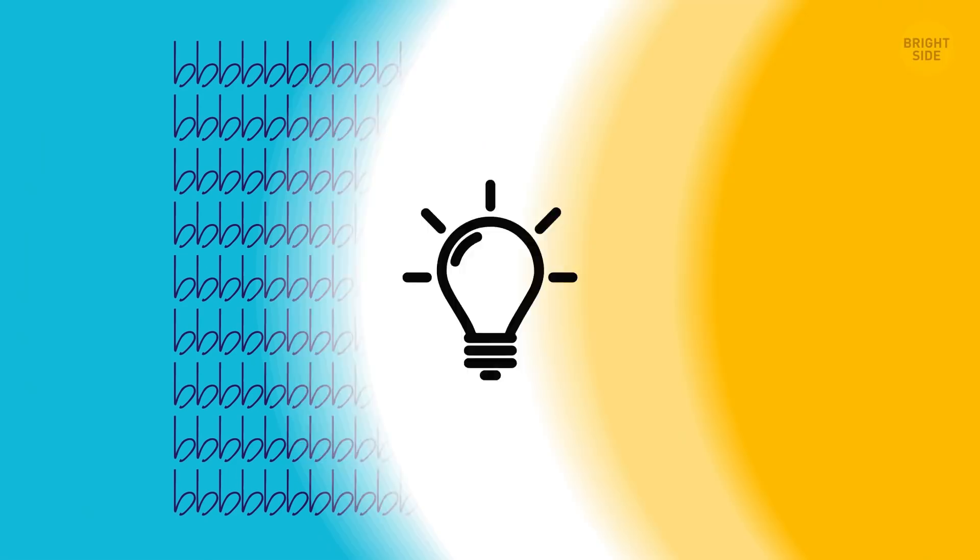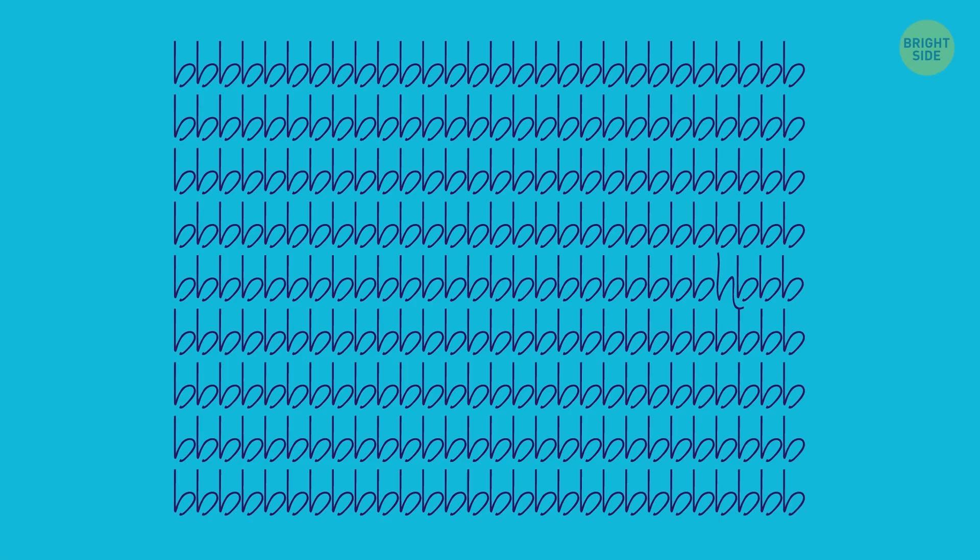A board filled with cursive Bs. But one of the letters isn't like the rest. Help me find it, please. There's an H in the 5th row toward the right.